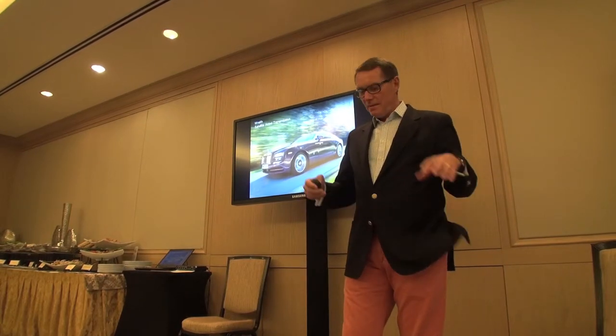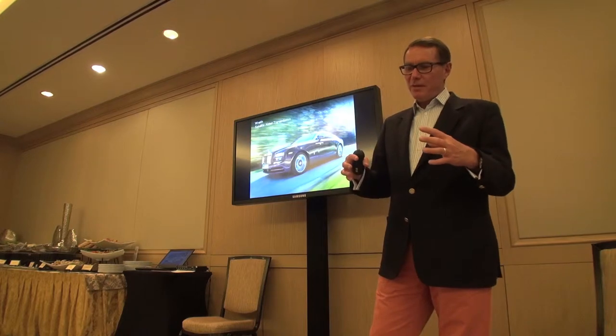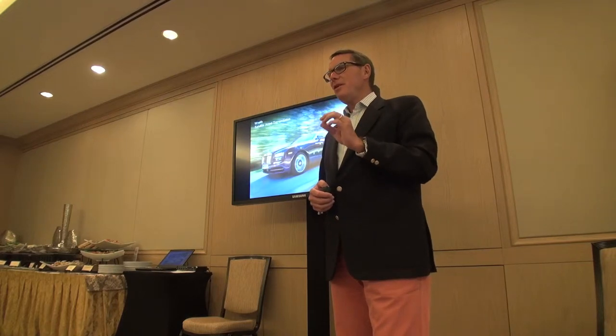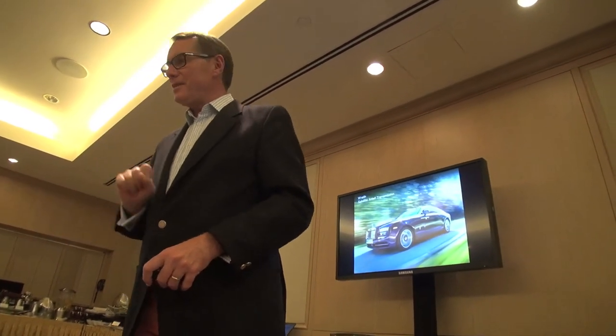In some cases, Rolls-Royce has achieved world firsts — for instance, with satellite-aided transmission, which we introduced before anybody else. The car is located on the earth via GPS, and through a small computer, the GPS speaks to the gearbox management system. So the car sees well ahead of what the driver sees — it knows a curve or a rise is coming, or that you're about to exit the highway into a traffic circle, and it always selects the right gear. It's a bit like having an on-board butler who says, 'I've selected fifth gear for the next corner — everything's fine.'